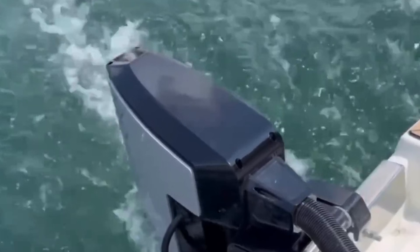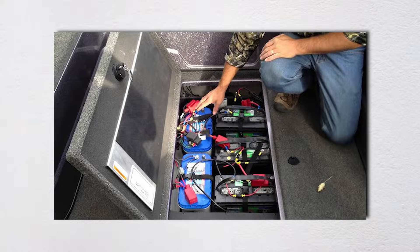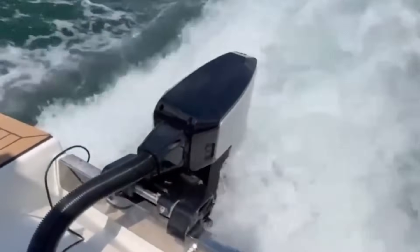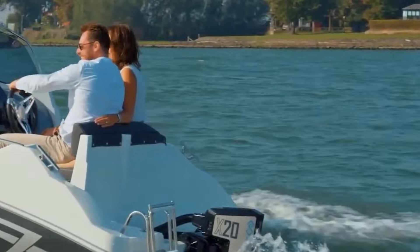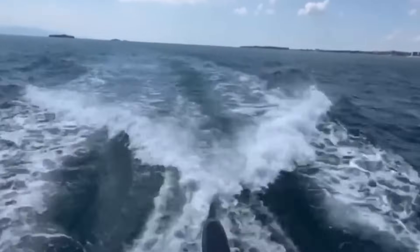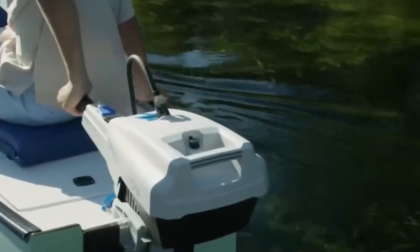Speaking of cold weather: lithium batteries lose capacity progressively as temperatures drop, maintaining about 95% at freezing, but dropping to around 80% at 15 degrees Fahrenheit. Some electric outboards include battery heating systems, which is great — except it uses battery power to heat the battery, creating parasitic drain.